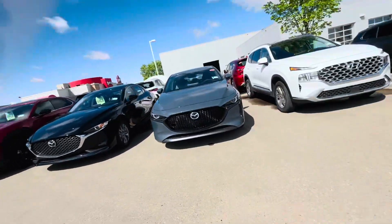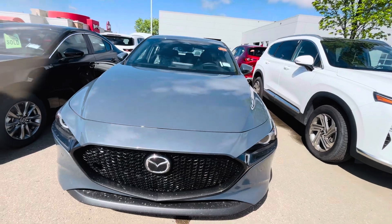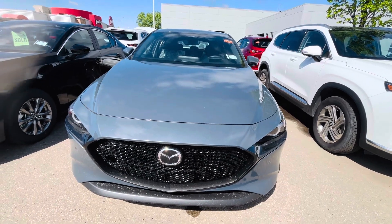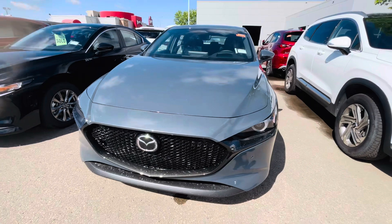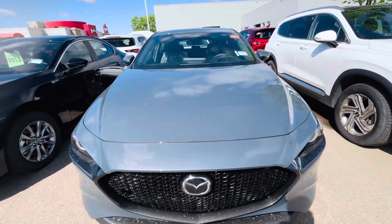Hello Terence, this is Joban with LA Mazda. I just want to put a face to the name so that we are no longer strangers. Thank you for inquiring on this beautiful 2024 Mazda 3 Sports GT all-wheel drive. As you can see, we just have one in stock and we just got it, so the wrappers are still on. I'm going to show you what the car looks like in person, some features, and then we'll go from there.